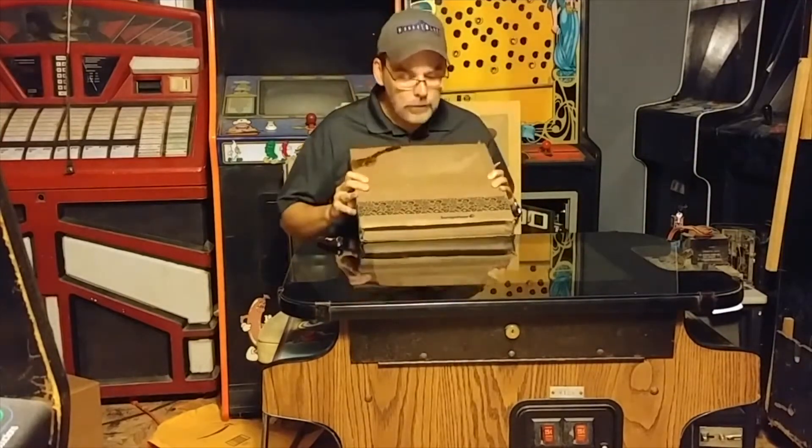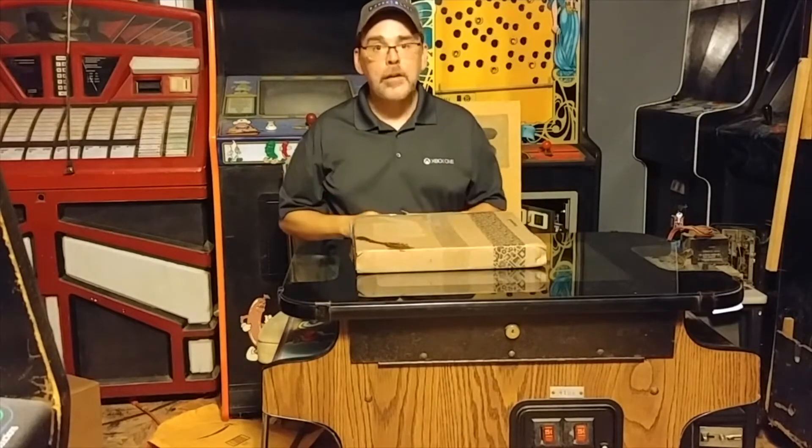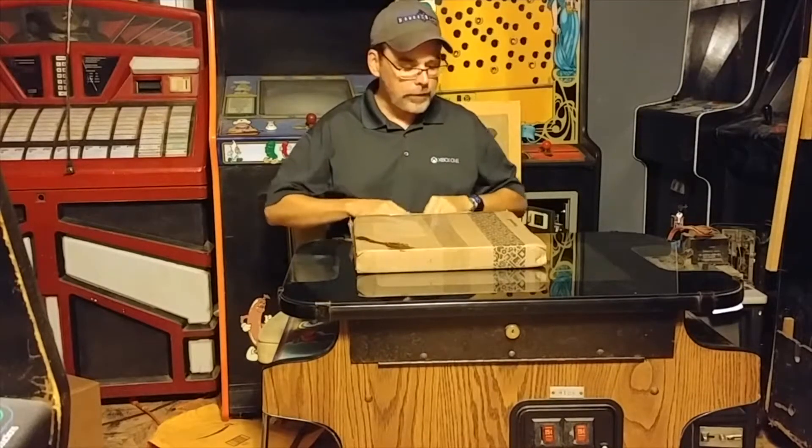What we have today is a box from Fangamer.com. We're going to open it up here and see what's inside.